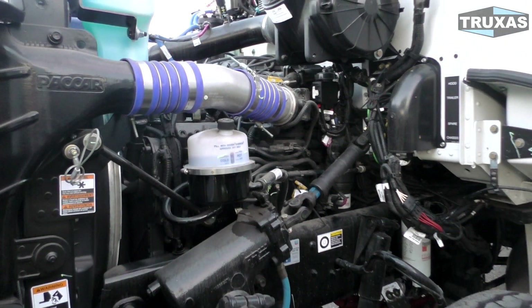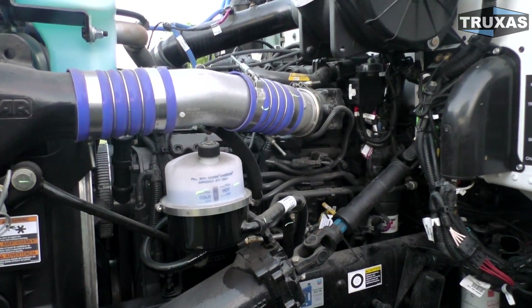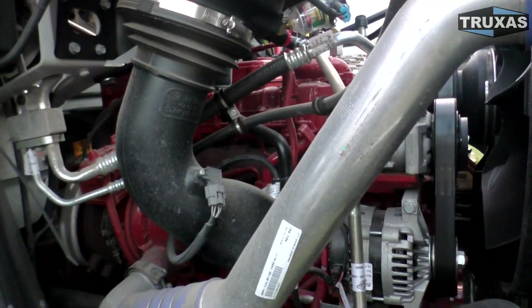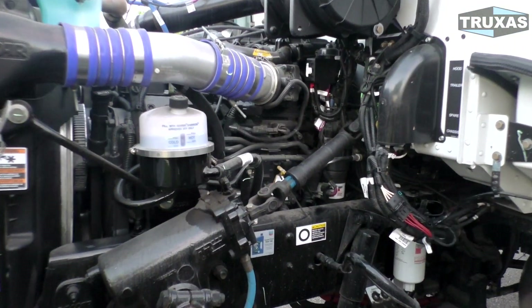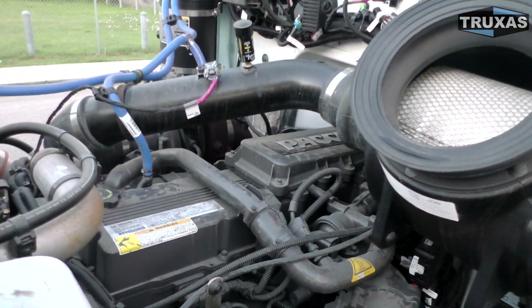One of the main differences is the PACCAR PX9 is painted a really dark gray, almost black, just like all the other PACCAR engines. The Cummins L9 in the Freightliner is painted red. You can't get a Cummins L9 in a Peterbilt because they have it already as the PACCAR PX9. You can see the PACCAR logo on the valve cover.